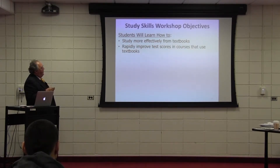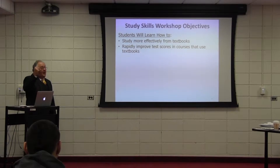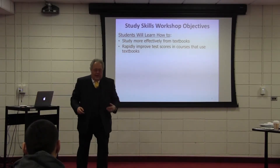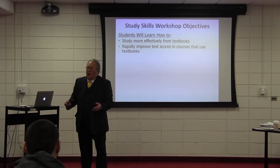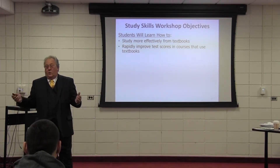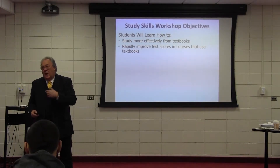It's also going to enable you to rapidly improve test scores in courses that use textbooks. I know you guys already do well, but we're going to try to boost it up a level. Along with that, we're going to help build up your confidence and show you how to study effectively for tests and relieve the stress associated with test taking. From teaching in a high school environment for 30 years, I learned firsthand that nothing is more stressful to young people than taking high-stakes tests.